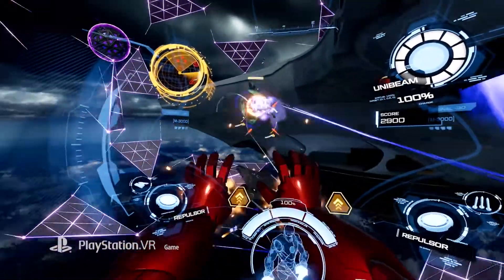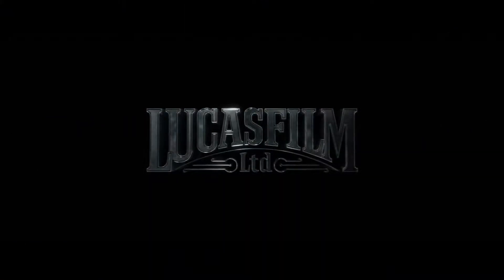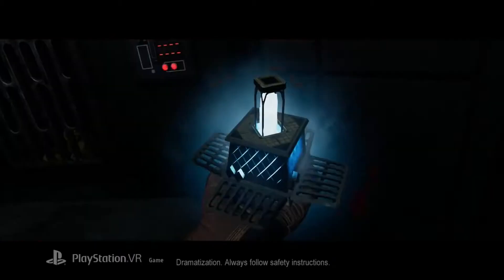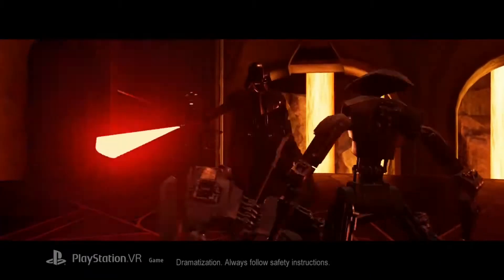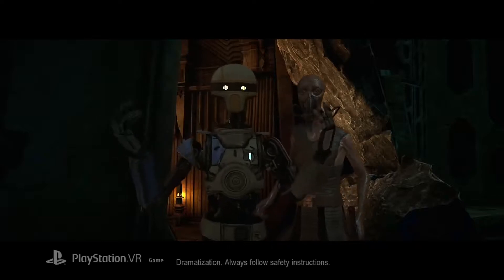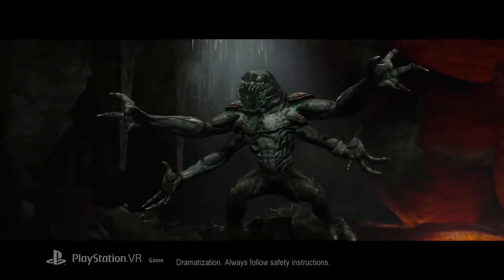Also released a couple of days ago was Vader Immortal. This is the three-episode Star Wars experience which first released on PC and the Oculus Quest. You can't buy them episodically — you have to buy the whole thing. It's £21.99 on the UK store, which is around $30 on the US store.